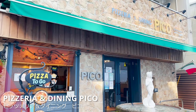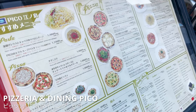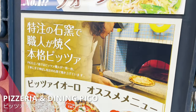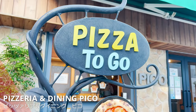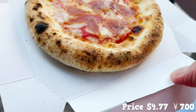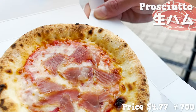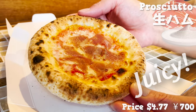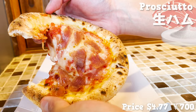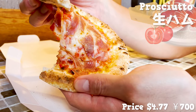The third store we'll introduce is Pizzeria and Dining Pico, where you can have authentic Italian food. They have many kinds of food, but we'll show you food that's perfect for eating around — a stone oven baked pizza, which they bake after you order. It's a mini size, so you can eat it with one hand. Out of the five kinds, we chose the pizza with prosciutto. This prosciutto is made in this area and aged for a long period of time, so it's juicy and has a good salty flavor. The pizza is thick and chewy! Stone oven baked pizzas are so different from the other ones! The combination of tomato sauce and cheese is very simple but very delicious!